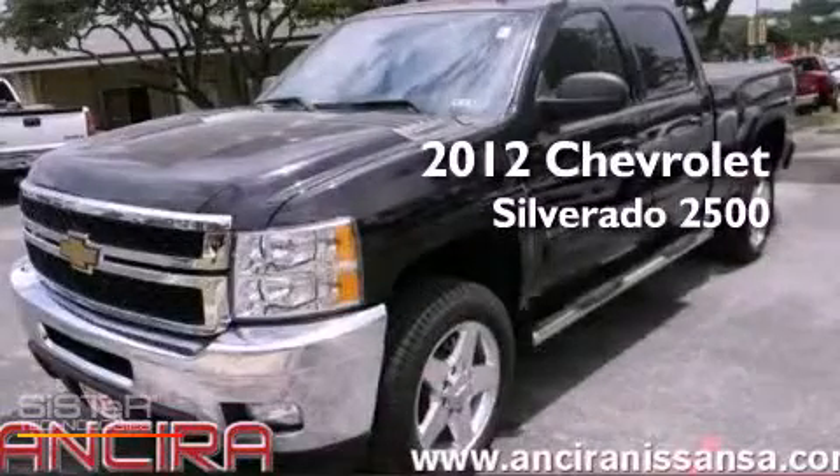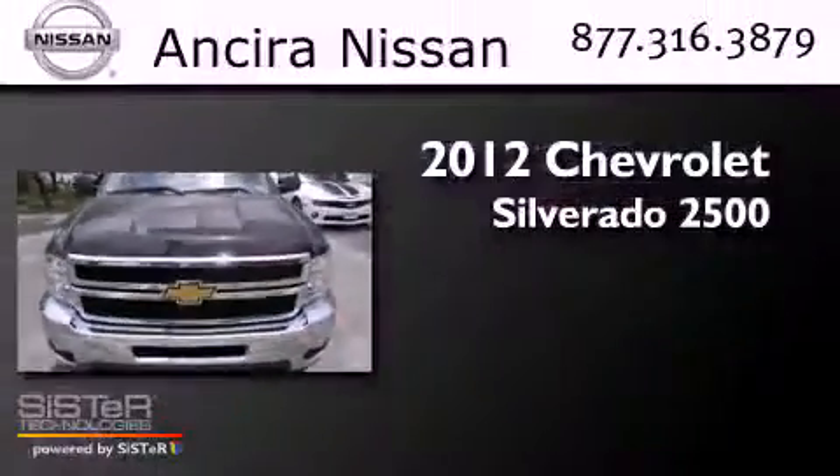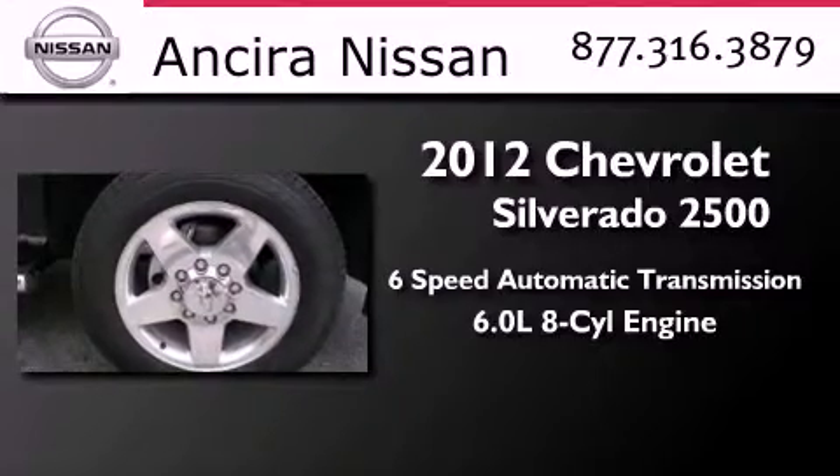This is a 2012 Chevrolet Silverado 2500. This truck has a 6-speed automatic transmission and a 6.0-liter V8.